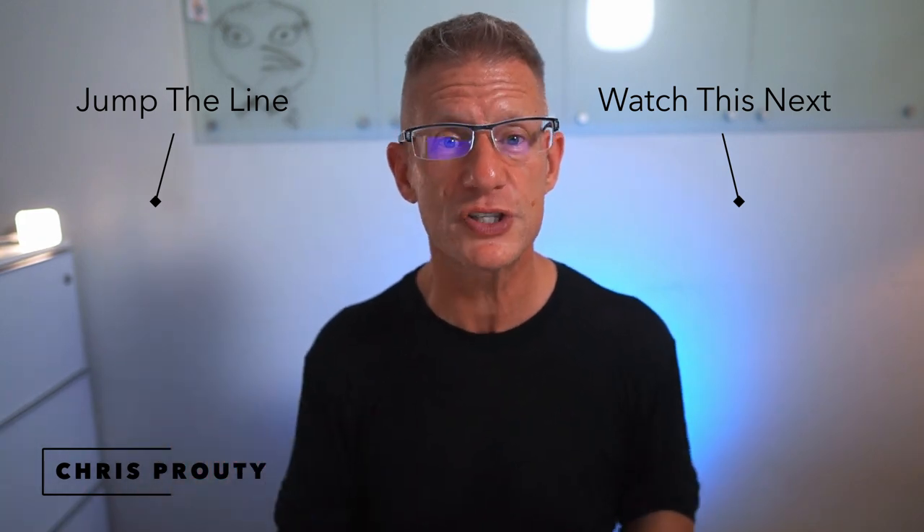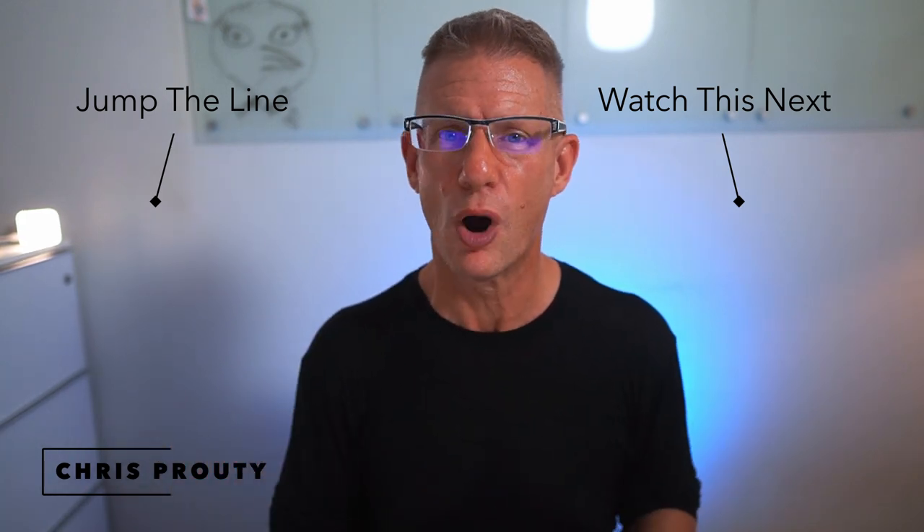YouTube thinks you're going to like this next video, so check that out. And click on my face so you can jump the line and get the next class the moment I release it.